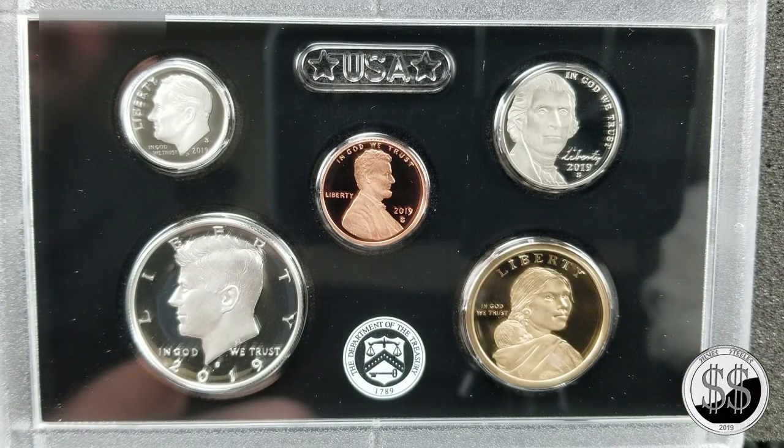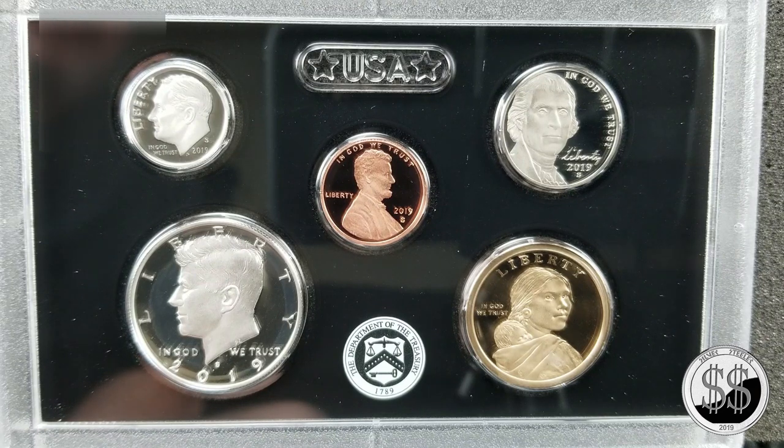Hey everyone, SilverSteeler here. I just received my 2019 Silver Proof Set, and as everyone might be aware, this is the first year where they contain .999 fine silver. It's nice to have the half dollar, the dimes, and the quarters in 100% silver.